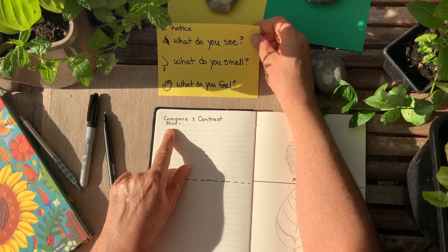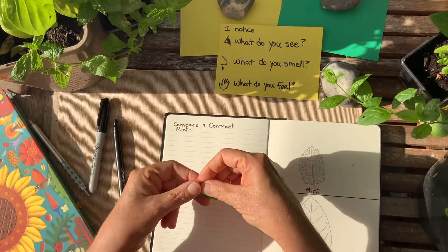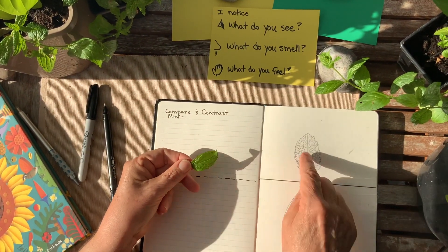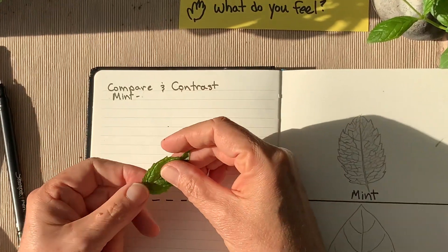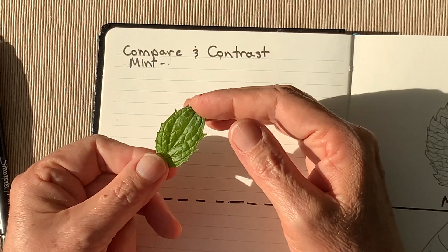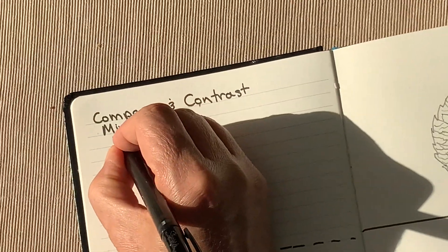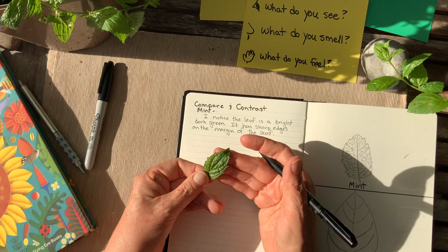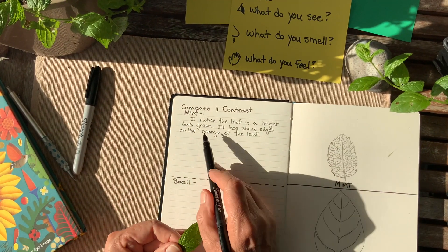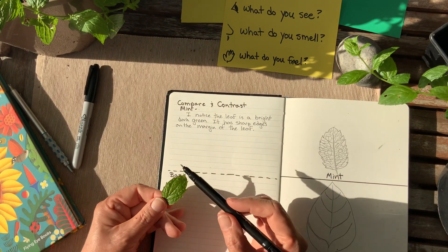So let's start with mint. What do you see? I'm going to pick a mint leaf. Here we have a mint leaf — I drew one earlier. What do I see? I see that it's a very bright, darker green. I notice the leaf is a bright, dark green. It has sharp edges on the margin of the leaf.